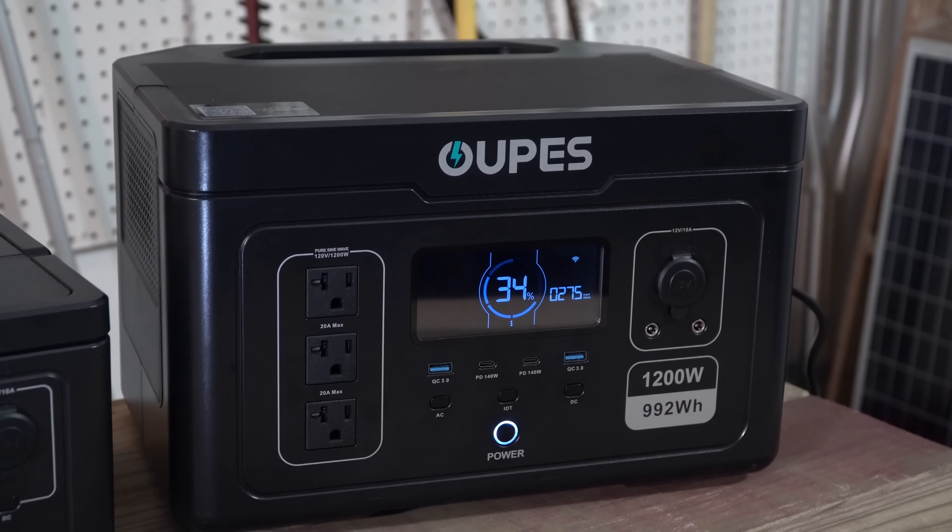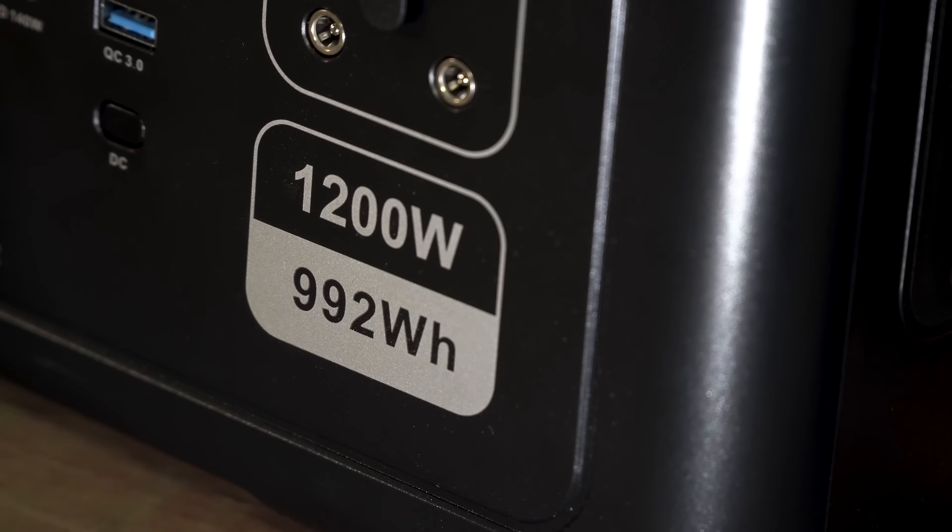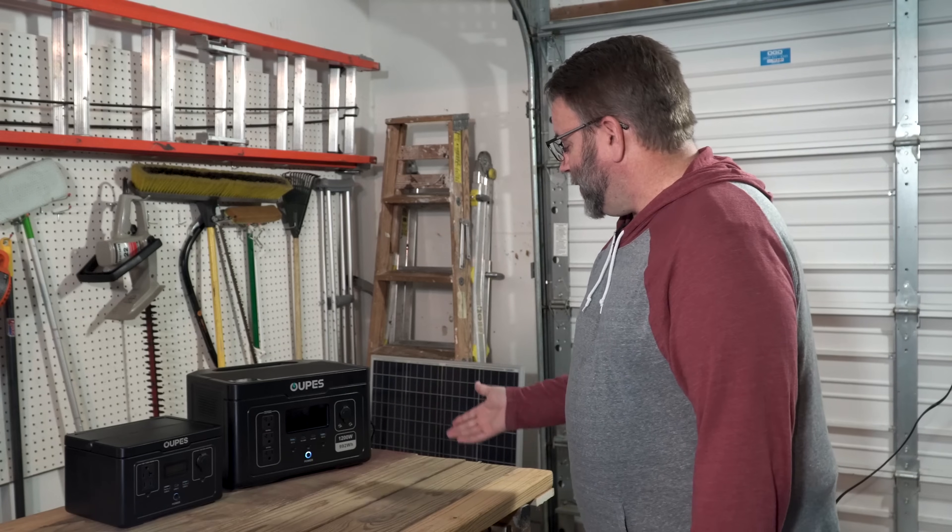If you can afford something larger, go with something larger. But how can this power station help us? The truth is a 992 watt-hour battery isn't going to run your whole house for a week. Let's look at what you can run for a day, and then talk about what you can run for longer. You can run quite a bit of things for a day, but in prolonged outages we're going to have some hard decisions to make.